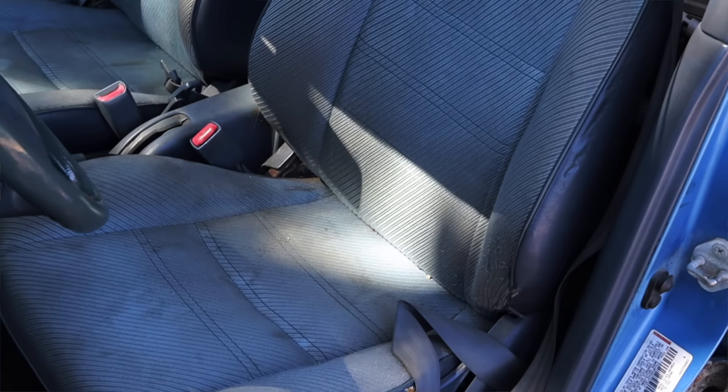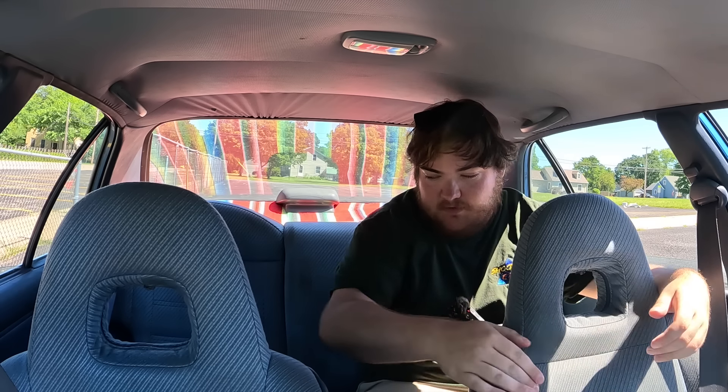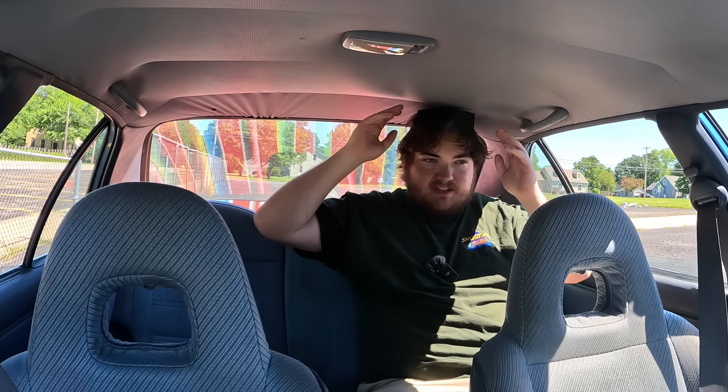We do have back seats, so let's do a back seat review. In the back of the 1994 Toyota Tercel: headroom — with my sunglasses on I'm starting to come a little close to the ceiling, but not the end of the world. Knee room is actually okay — this is my driving position and my knees aren't hitting the seat in front of me.